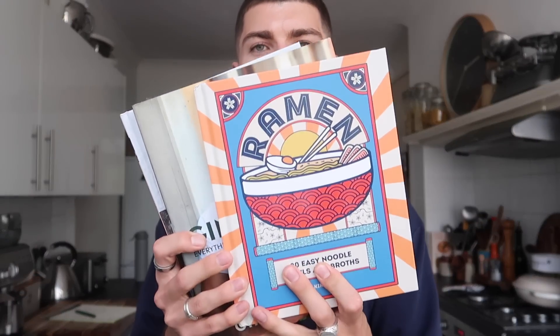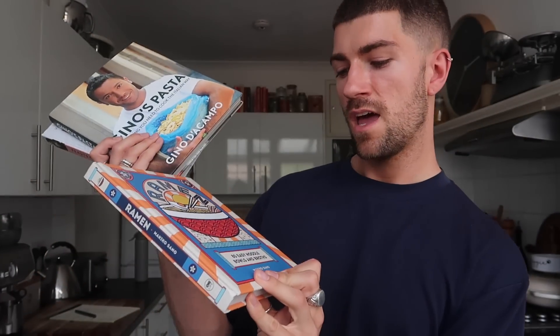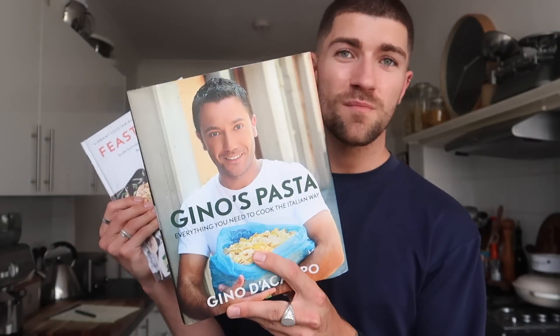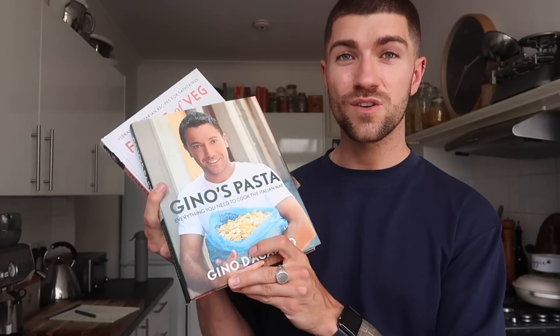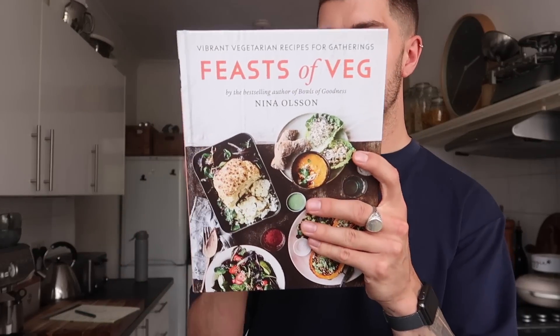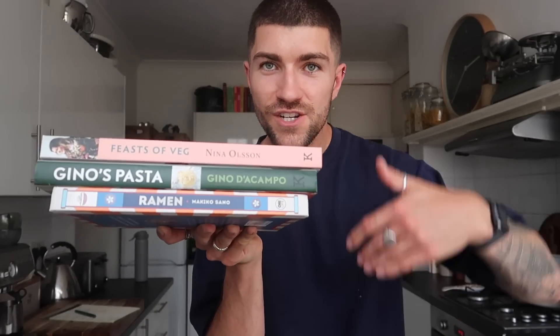The cookbooks we're using this week: first is a new one sent to me by Makiko Sano — it's a ramen cookbook, so we're doing a spicy ramen from that. We're also using Gino's Pasta, a vintage one from my mum — she cooked a lot of our pastas at home from this, which inspired this week's pasta. And then Feasts of Veg by Nina Ollison, which Kate got me for Christmas — we're doing the flatbreads from that. We're making a point each week to cook a new dish from a different cookbook.